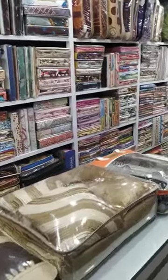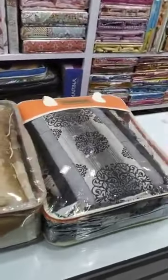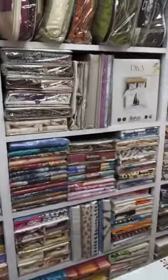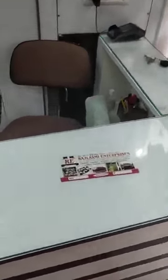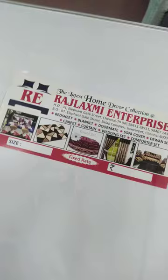We are dealing cotton also, carpet, and bed runner - this is designer. These are all designer bedsheets.